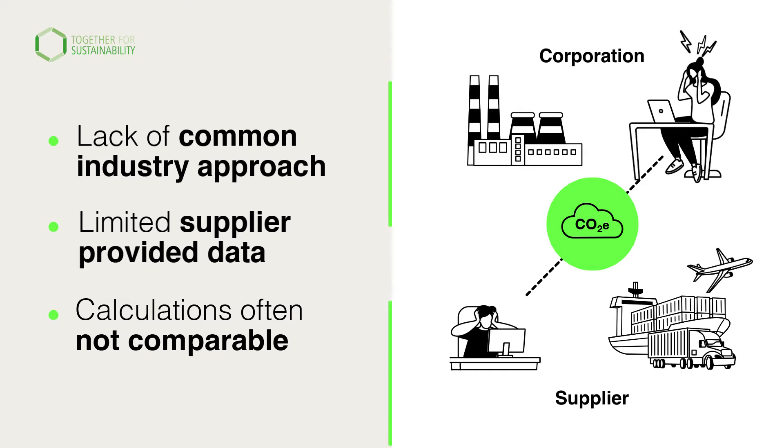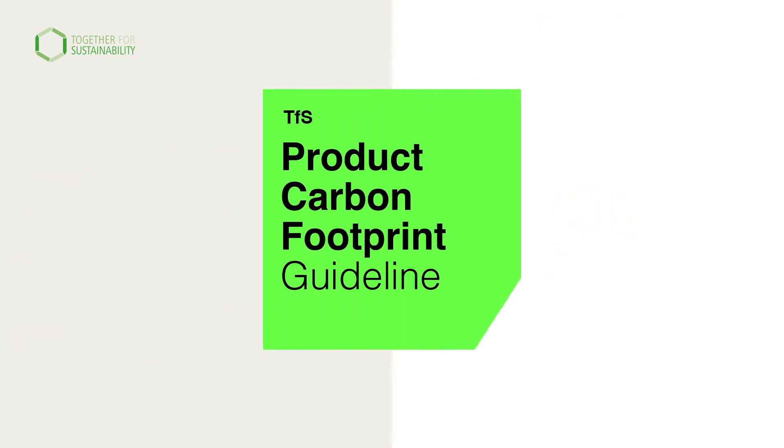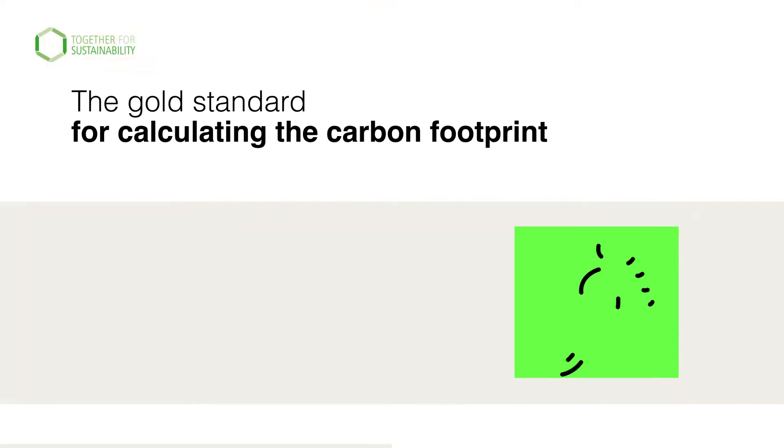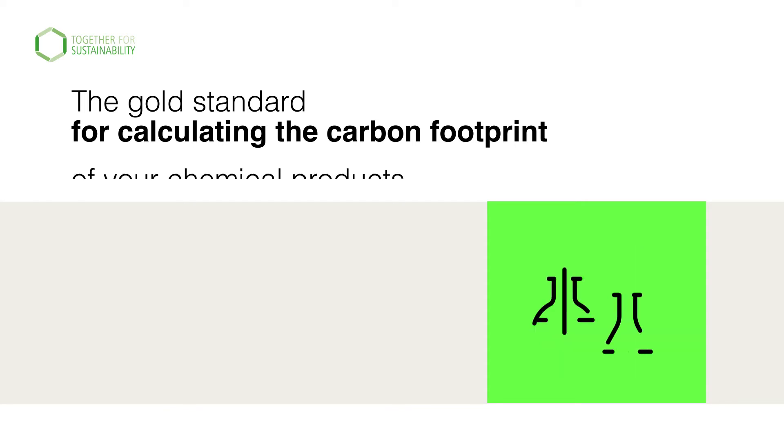Addressing this need, TFS introduces the PCF guideline — a harmonised approach for calculating PCFs across the chemical industry. The PCF guideline will be the gold standard for calculating the carbon footprint of your chemical products.